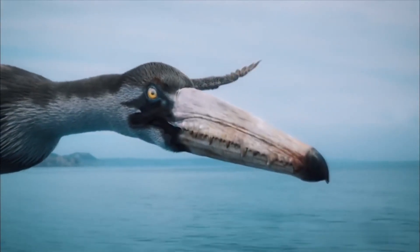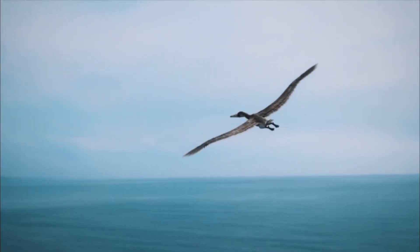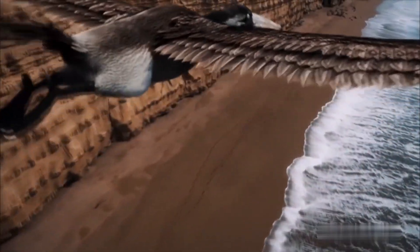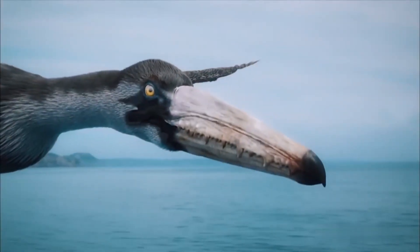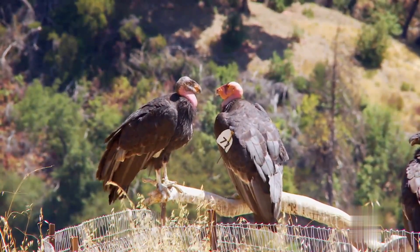Wandering Albatross. With the longest wingspan of any living bird on the planet, we would be remiss to leave out the wandering albatross. The wandering albatross is one of 22 species of albatrosses living today, with most of those species being either threatened or endangered. The southern royal albatross has the next longest wingspan in the family of albatrosses.